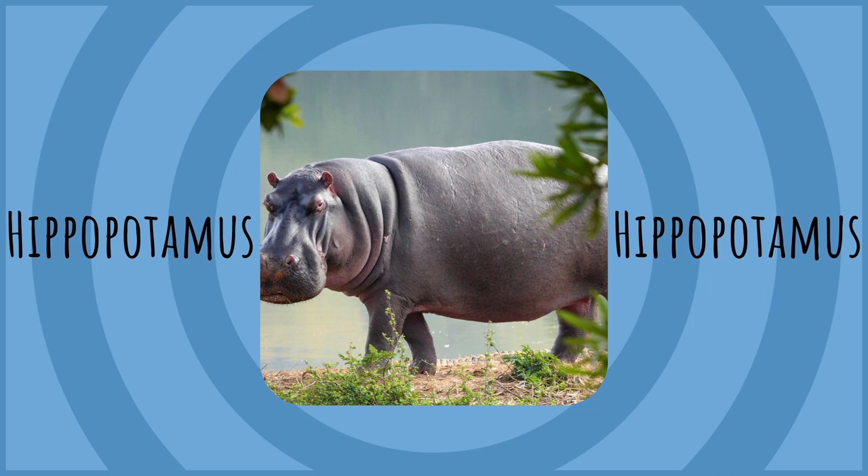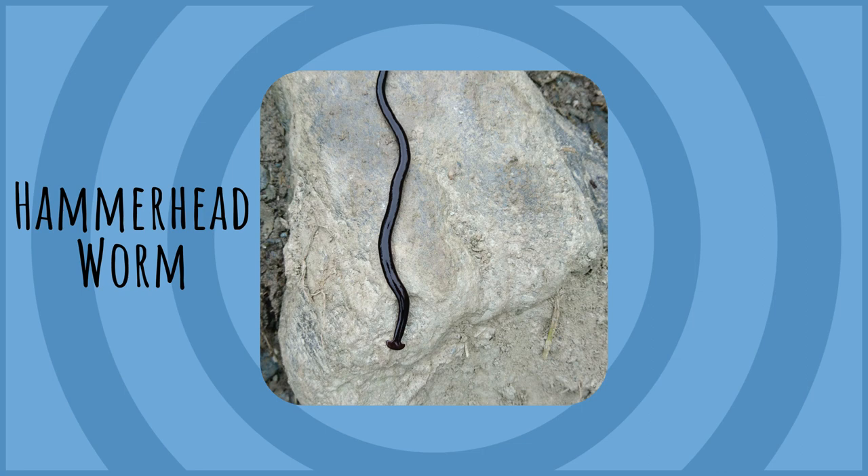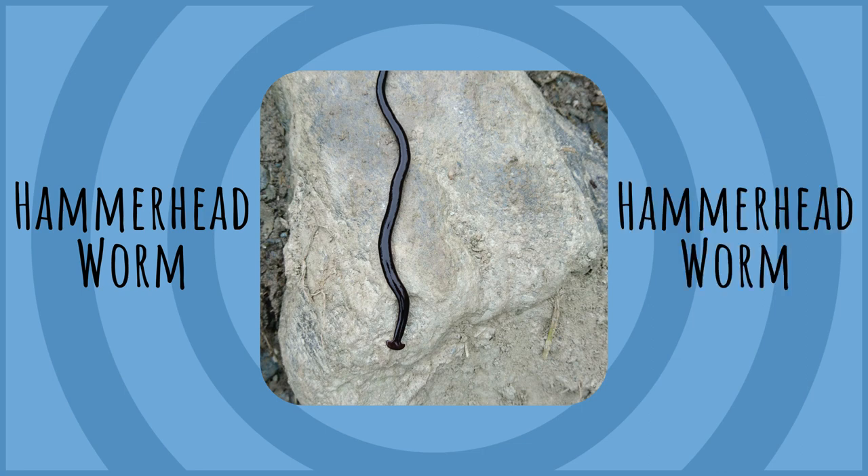Hippopotamus. Hippopotamus. Hammerhead Worm.